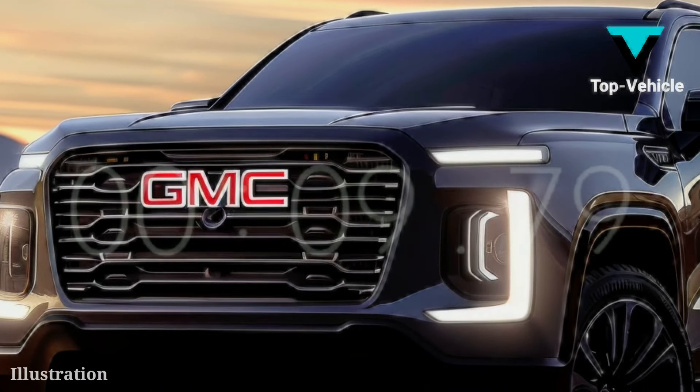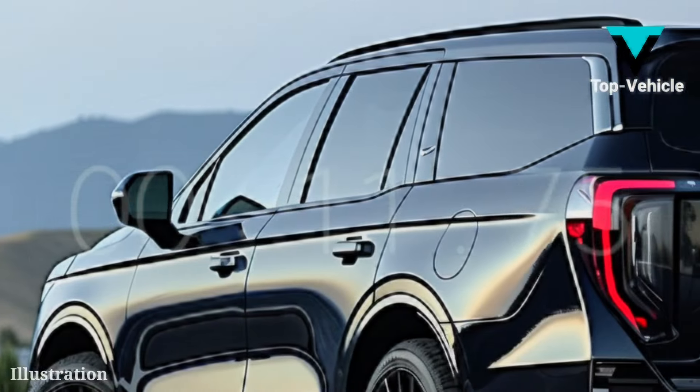Here we shall go over the 2025 GMC Yukon, so hold on tight.